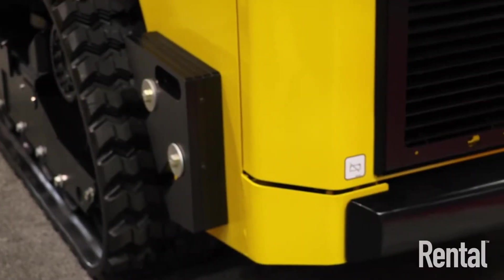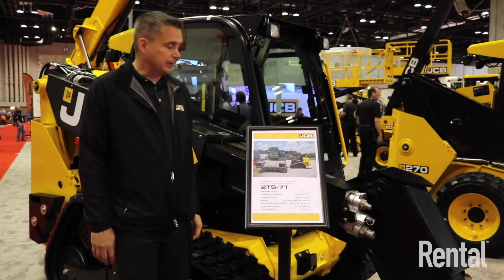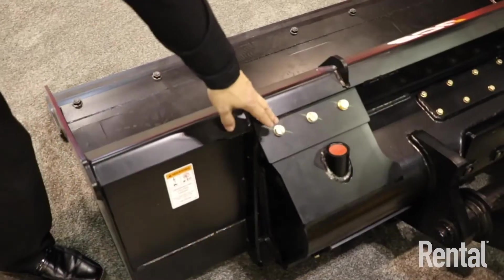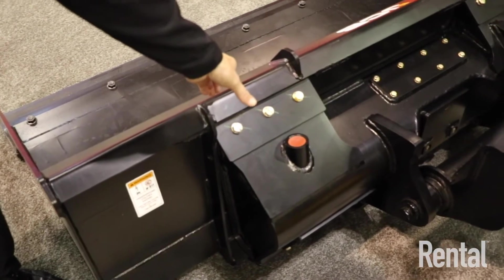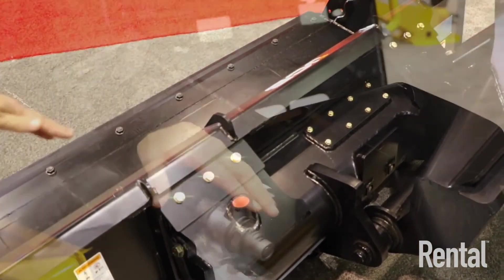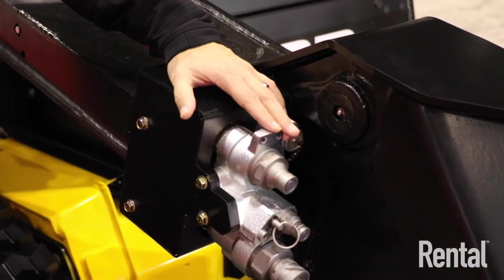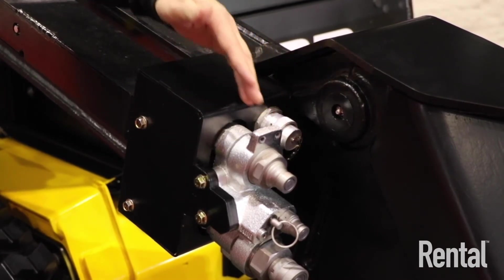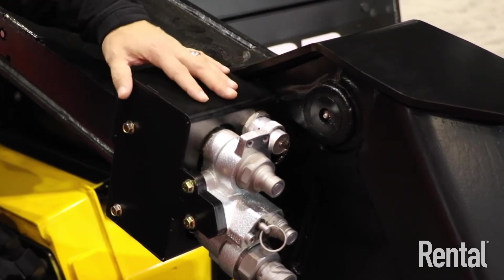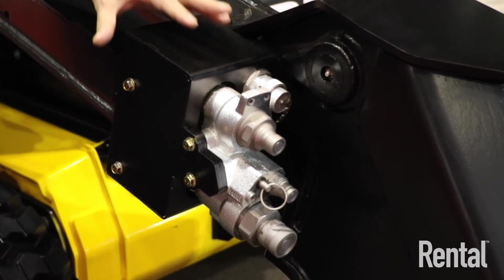It comes standard with suitcase weights on the back, as all small teleskids do. You can still reach over fences and clear out ditches. The quick hitch has also been updated — it's fully enclosed with interchangeable wear pads unique to JCB. The auxiliary ports offer standard flow of 18 gallons per minute and high flow of 29 gallons per minute. Just like the 3TS, for safety reasons you cannot use high flow while the boom is extended.